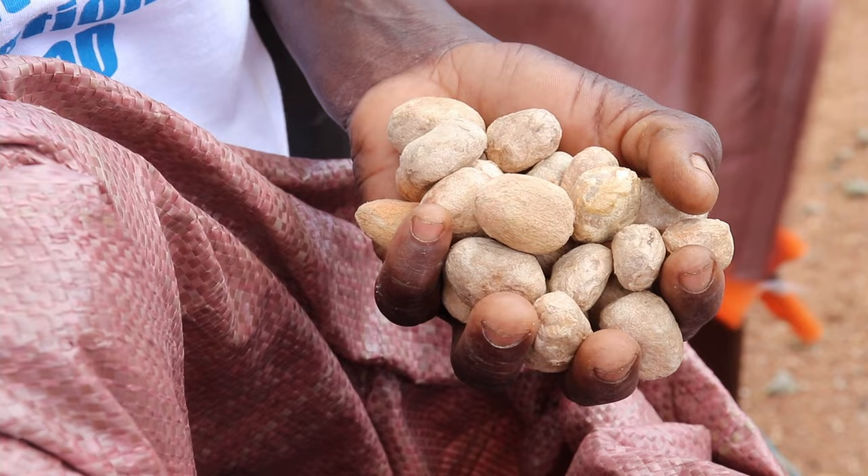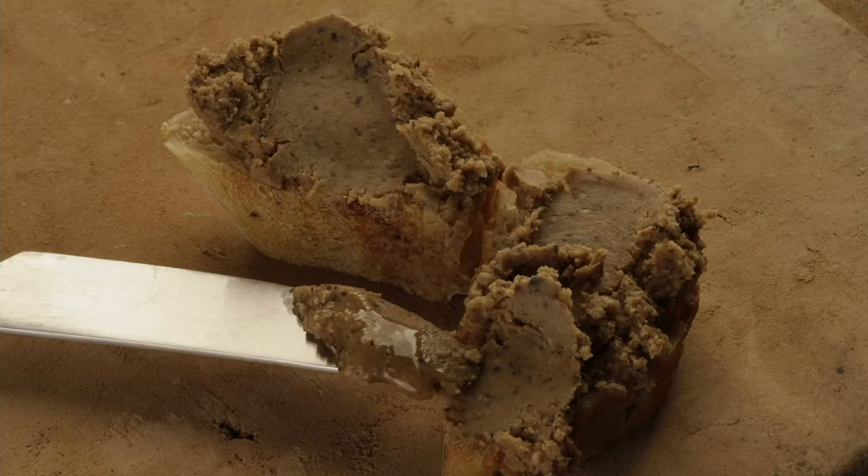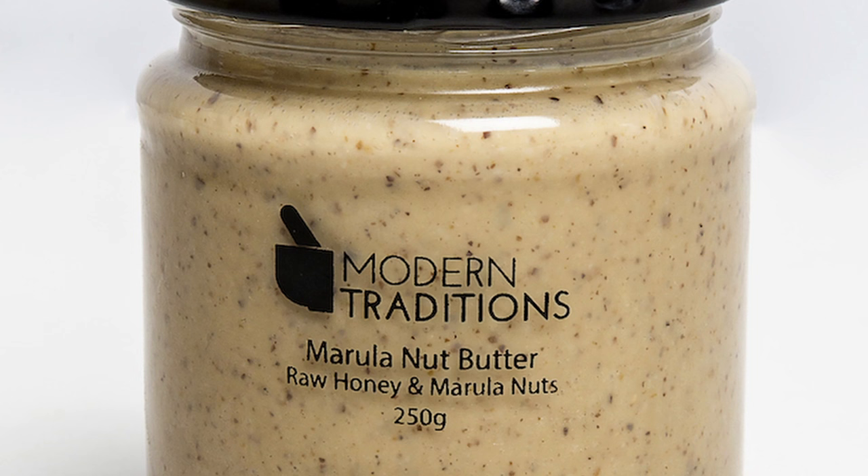It's not just the fruit, because inside there's a seed — a nut — and in that nut there are three little pips of kernel. Those are incredibly nutritious. The marula nut is consumed fresh, or pounded into a dry product which is then cooked as a kind of relish — essentially a nut butter.